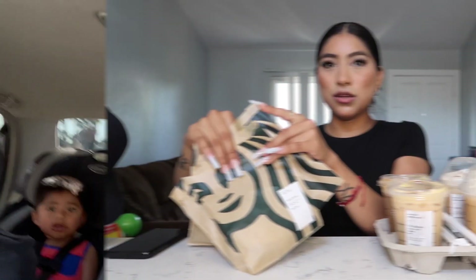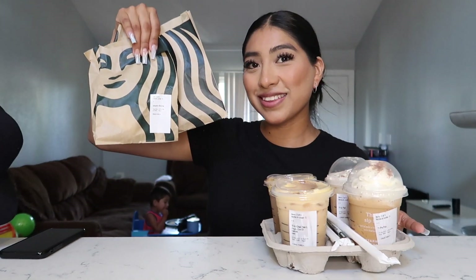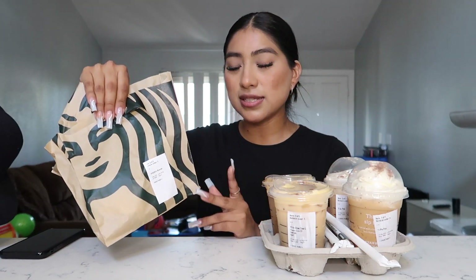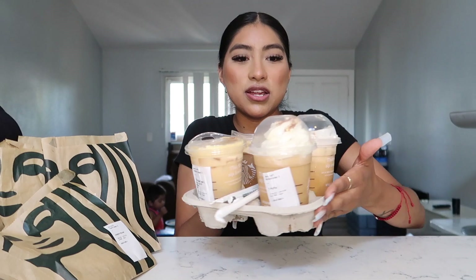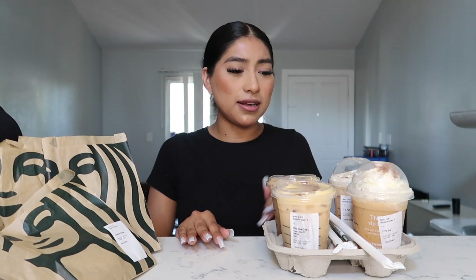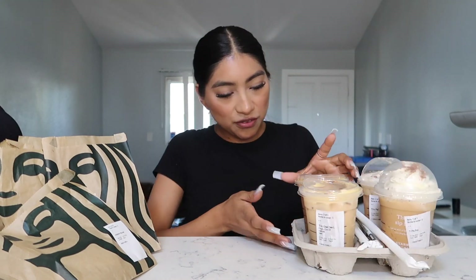I think we got most of the stuff we need, so we're going to pay and go home. Alright, I'm finally back from Starbucks! Here are the three pastries I was able to get and the four drinks. I literally just looked at the menu and got whatever said 'pumpkin' on it. I'm going to rate each one out of ten — let's try them all!